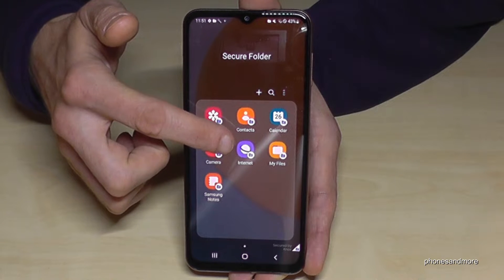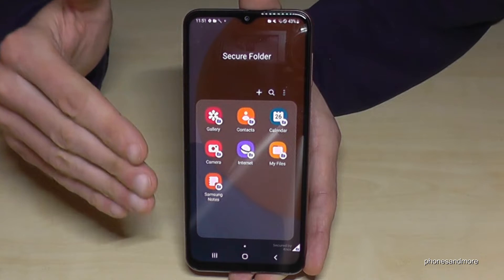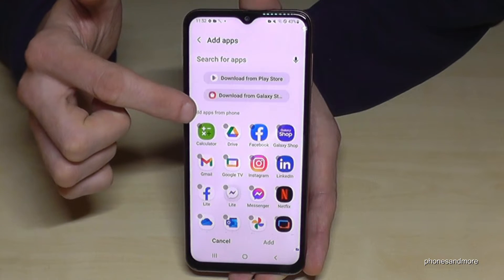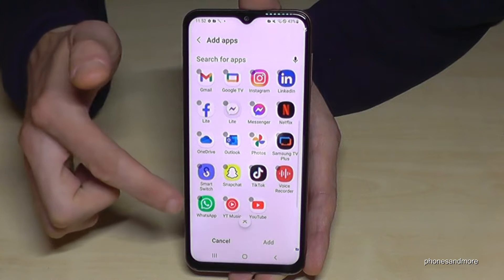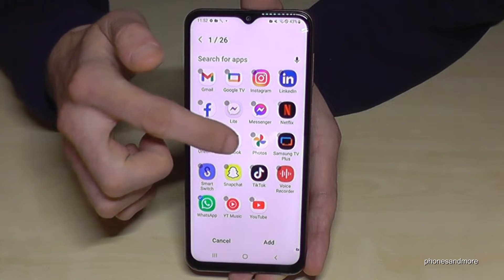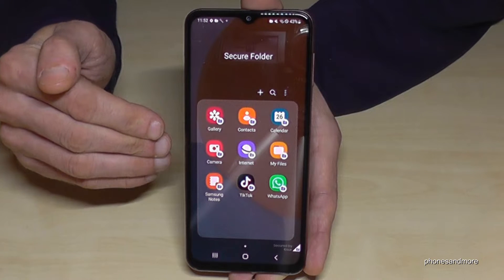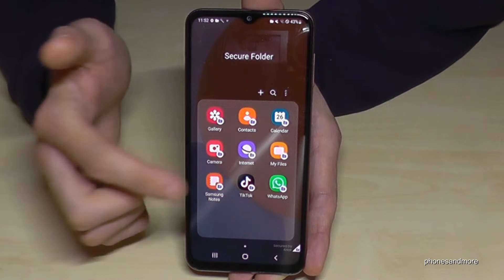All camera pictures you take from within the Secure Folder will stay in this gallery. Browsing history in Samsung Internet will also stay only in the Secure Folder, as will other apps. You can also add apps by tapping the plus symbol — the phone will clone existing apps so you have an independent version. For example, add WhatsApp or TikTok and you can create a second account for each.